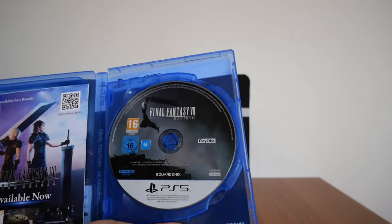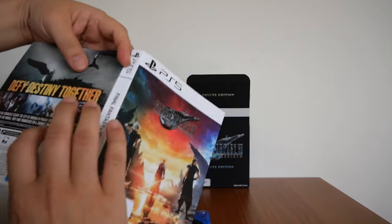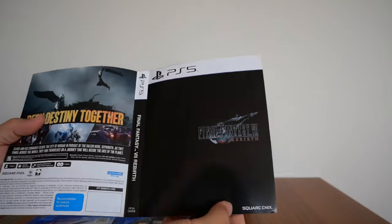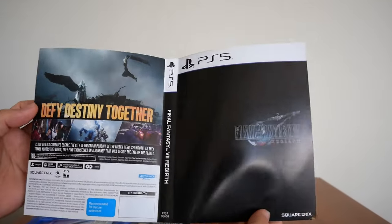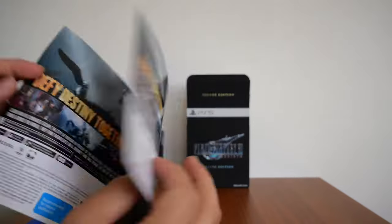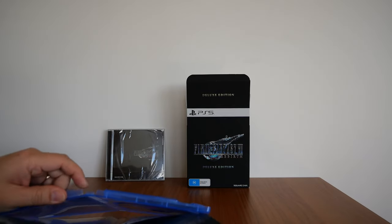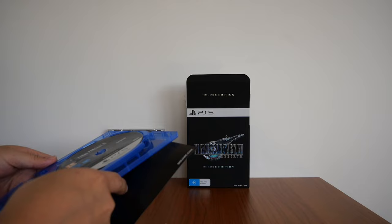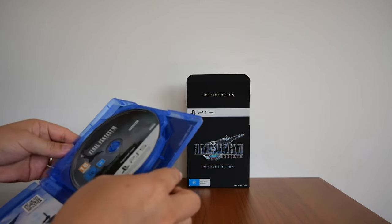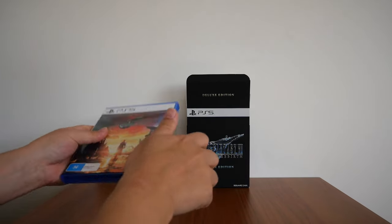You get the two Blu-ray discs. You also get the reversible cover. I'll show you the original cover — the cover that it came with. And this is the reversible cover. I don't know about you, but I like the black one better. I'm going to leave it as the original colorful one for now and probably change it later on.